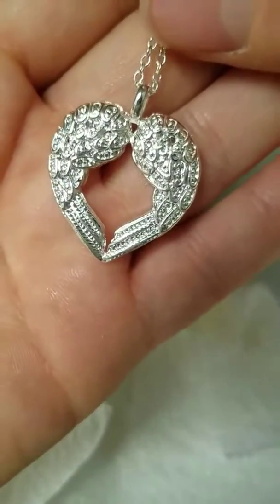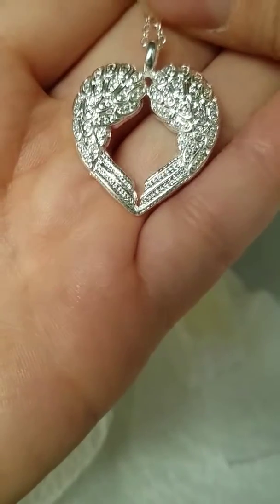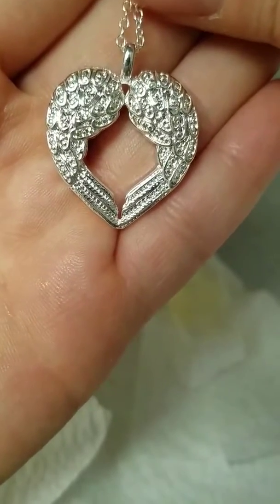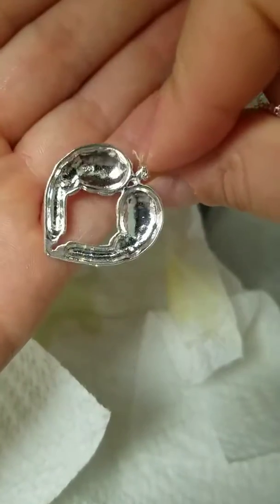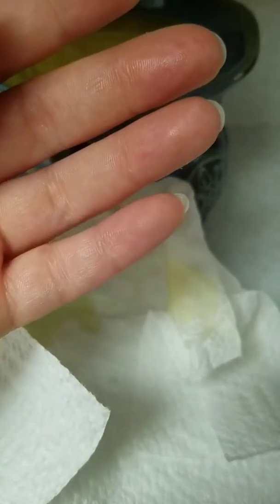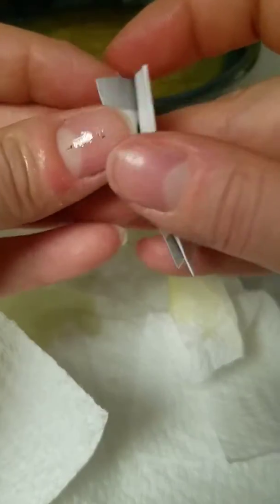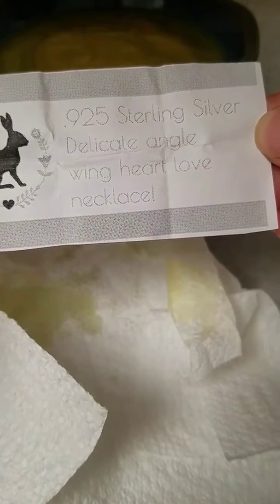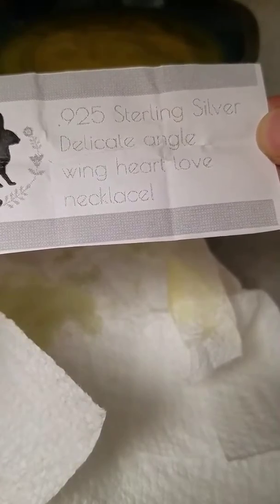It's heart shaped and looks like angel wings. Not really my style — not big on the hearts — but it is very pretty. Let's see what the paper says. I don't really think I see stones in it at all. 925 sterling silver, delicate — I think it should be called angel wing heart love necklace.